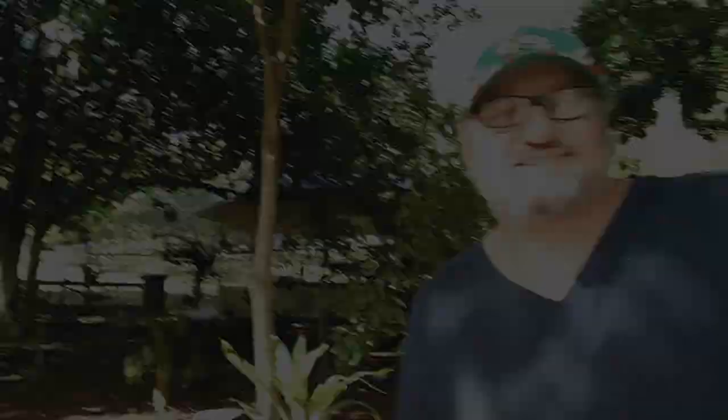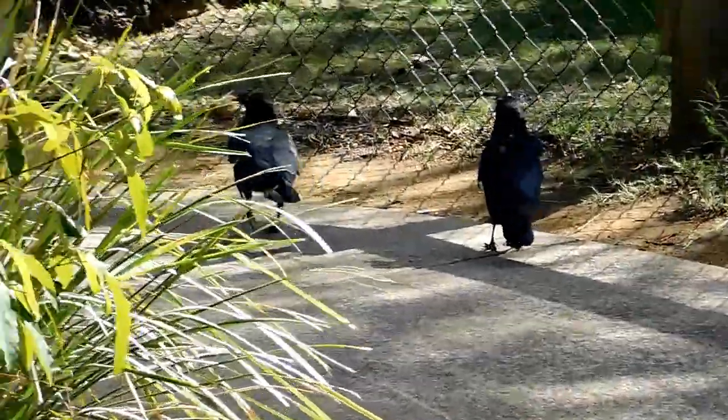Aren't they cute? Little swamp wallabies. They've got their really dark face — cute little things. They're our tour guides.